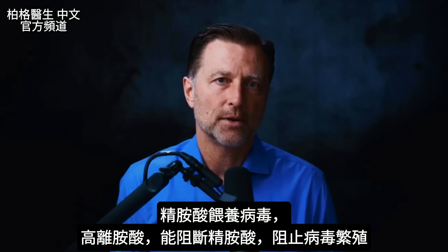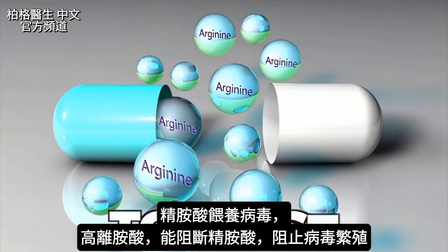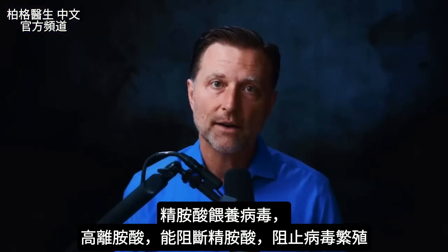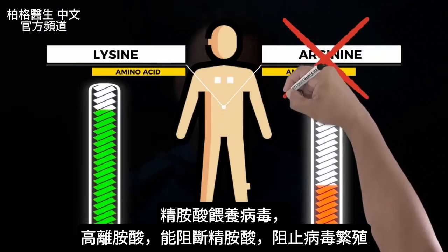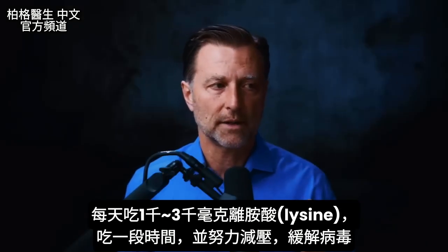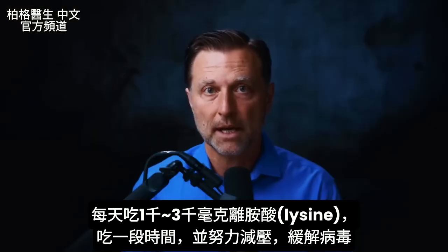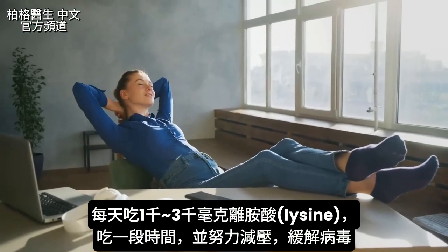There's one thing unique about those viruses: they need the amino acid arginine to exist. Arginine competes with another amino acid called lysine. If you have enough lysine, you can block arginine and stop the reproduction of the virus. You need to take a lot of lysine — 1,000 to 3,000 milligrams every single day for a period of time — to put that virus back into remission, along with doing whatever you can to reduce stress.